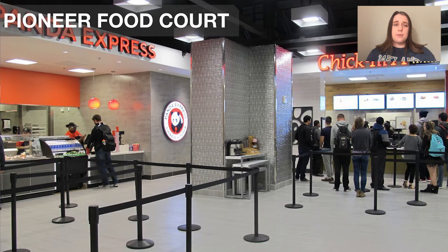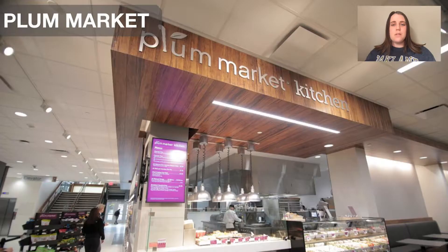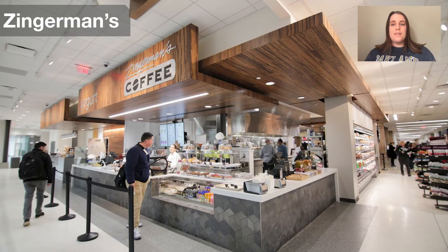Inside the Oakland Center, we have our Pioneer Food Court. This is home to Panda Express; Wild Blue, which serves poke bowls, sushi, and ramen; Halal Shack, which serves Mediterranean food — I call it like a Mediterranean Chipotle with that layout; and also Subway. There's also Palm Market, which serves different foods from around the world each day of the week. Attached to Palm Market, we have Zingerman's Coffee, which serves everything from grab-and-go sandwiches to frozen yogurt and coffee — frozen yogurt and coffee, 10 out of 10 recommend.